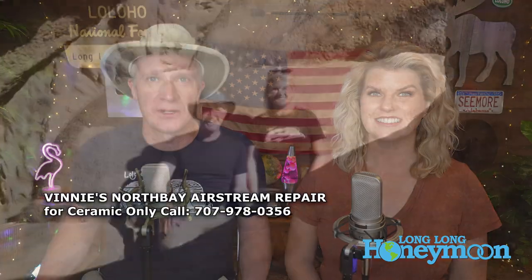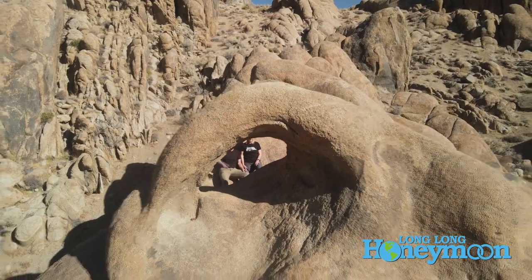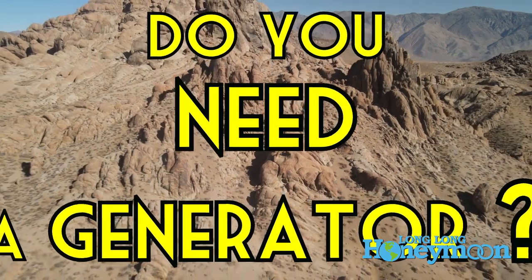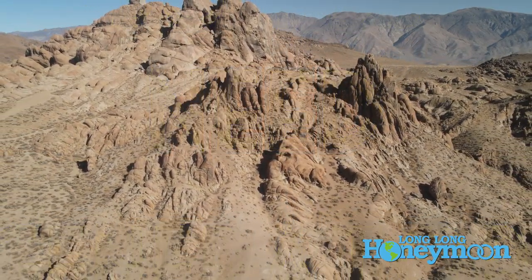We are Sean and Christy, and this is Long Long Honeymoon. This week we have a fantastic discussion topic: portable inverter generators. Do you need a generator to go RV camping? And if you decide you do, we have some specific recommendations.